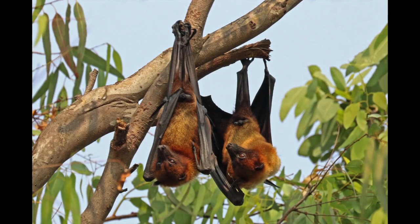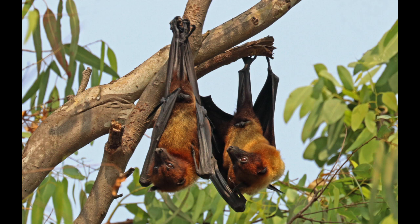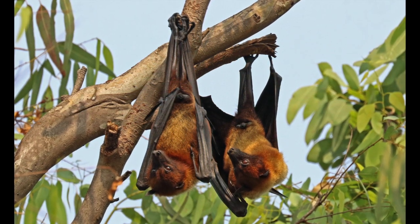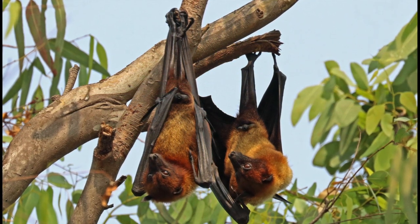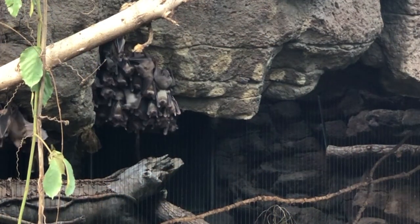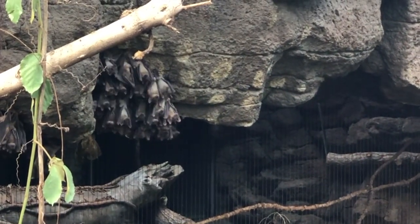Did you notice that the bats are hanging upside down? Bats cannot run, and they also don't have strong enough muscles to lift themselves up like a helicopter, so it would be almost impossible for a bat to take off in flight from the ground. Bats hang upside down so they can just drop out of their bed, open their wings, and fly.